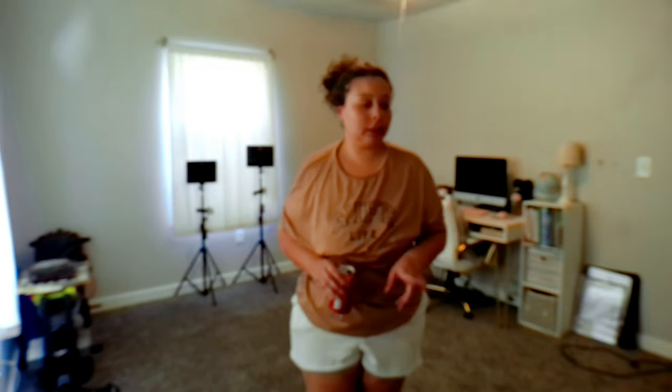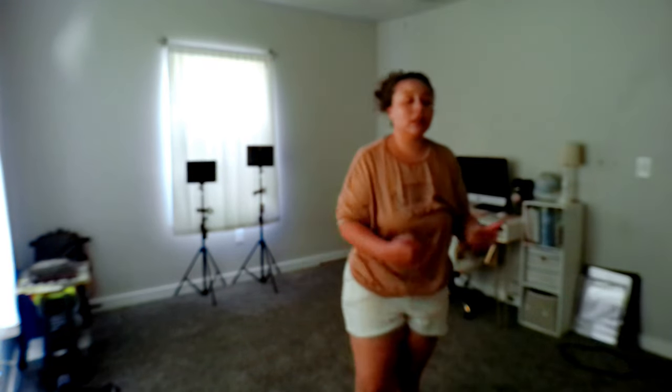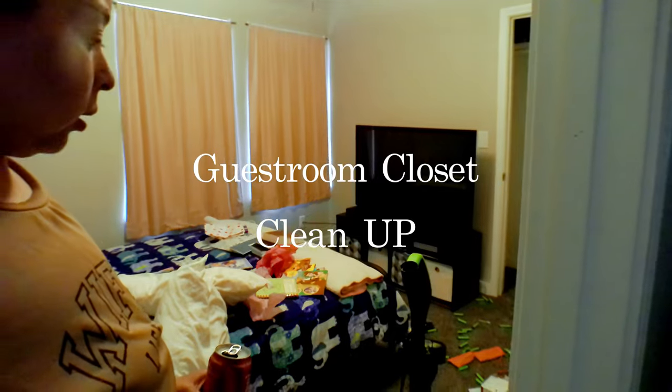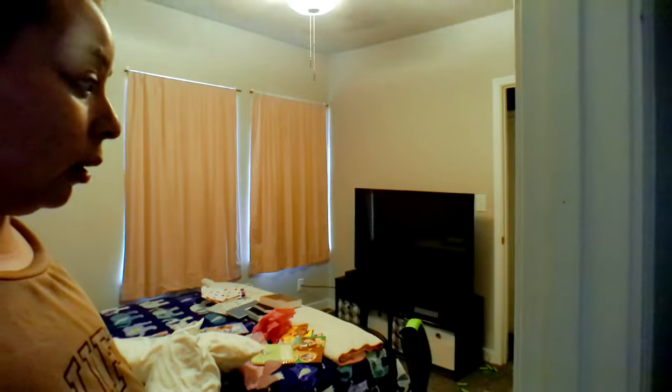I still need to hang up the decorations in here — that's going to wait. I asked the boys for help and they did not help, so I'm going to go get the office closet done and then assist the boys with theirs. It was about 80 degrees in here and the AC couldn't keep up. The boys had made a mess of the room I had just cleaned.